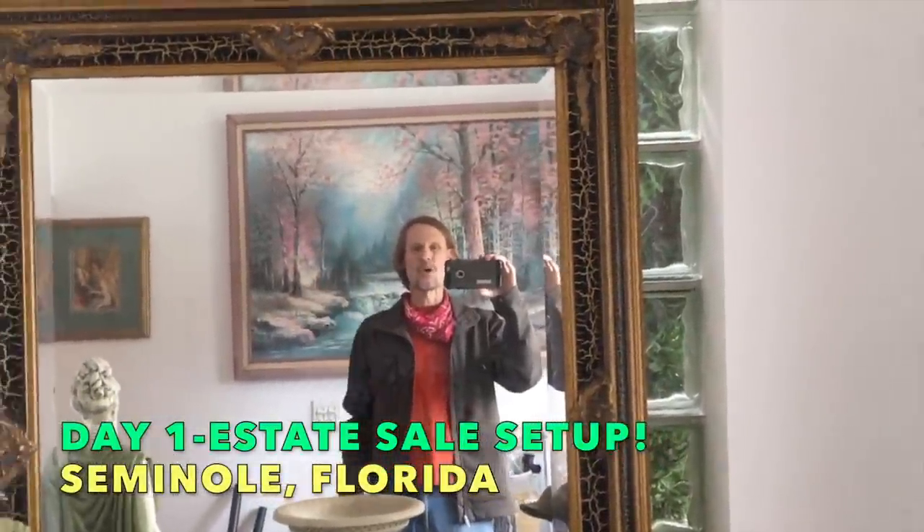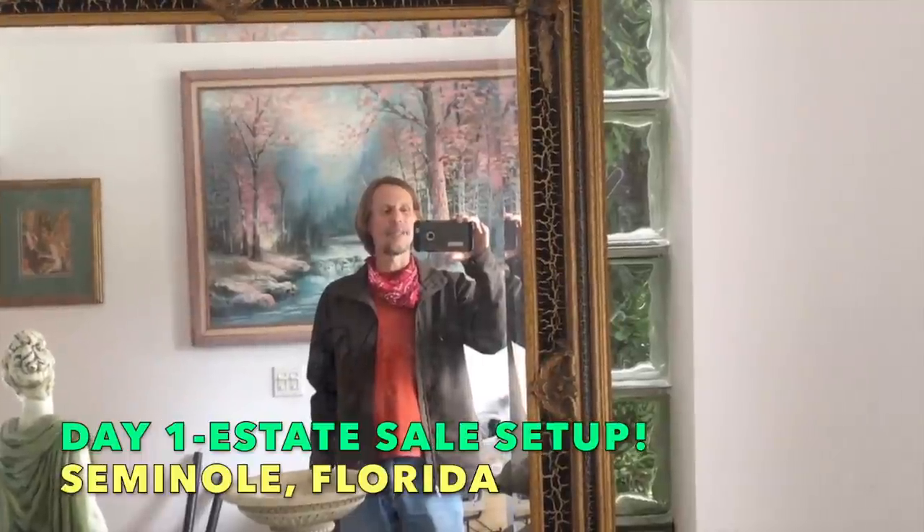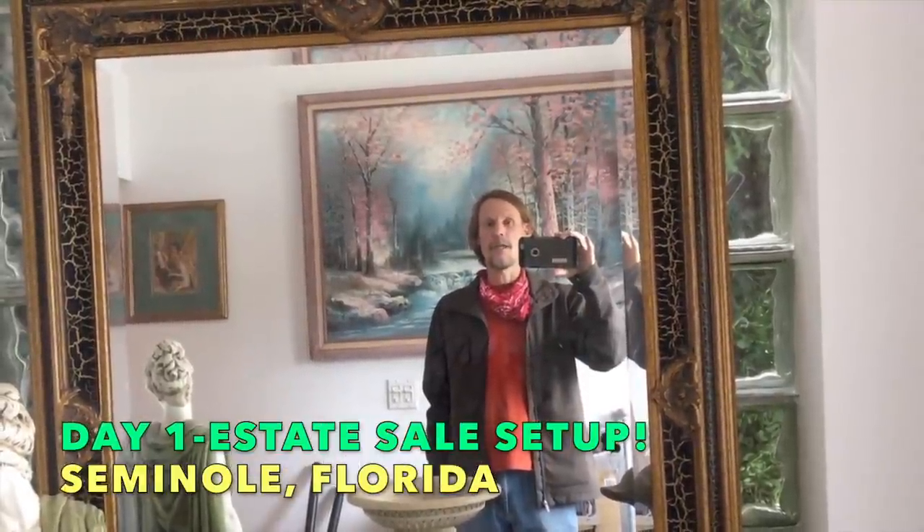Hey everybody, it's George the Antique Nomad, and I am glad to be with you. This will be something different. I'm in an undisclosed location near St. Petersburg, and I am involved with preparing an estate sale, so I thought I'd spend 10 or 15 minutes today. I'm going to try to come back every day as we prepare this sale. We've got a lot of work to do, but let's take a look around.